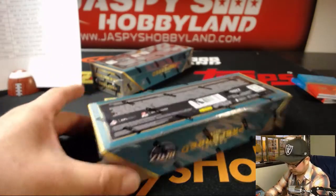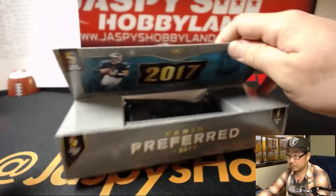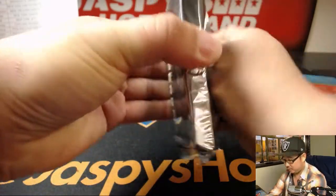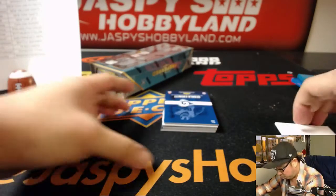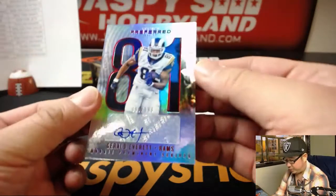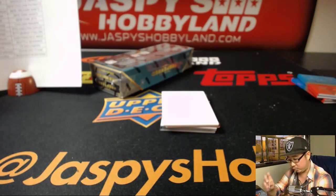Two boxes to go. Good luck everybody. There's a Ram on top — that'll be Gerald Everett out of 199 for Rich and the Rams.